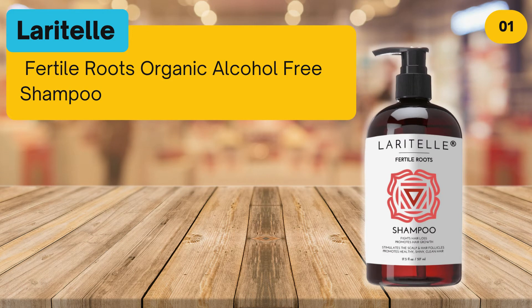At number one: Larital Fertile Roots Organic Alcohol-Free Shampoo.